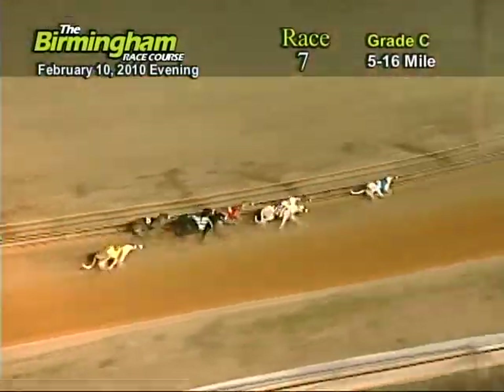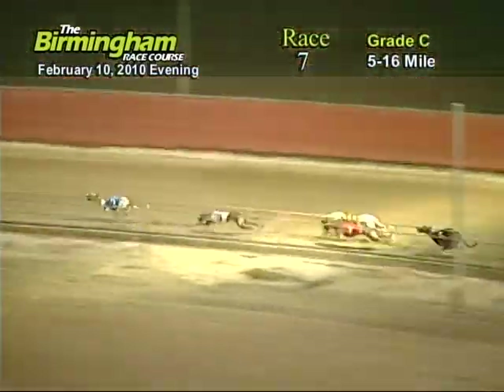Entering the first turn, number two. W.W. Fast Renee has the lead from the three, eight, one, and five.